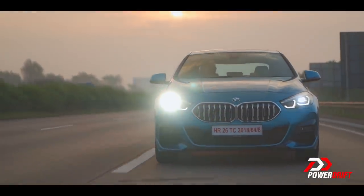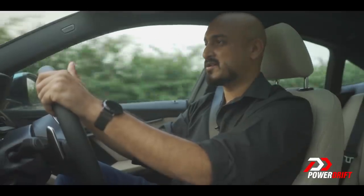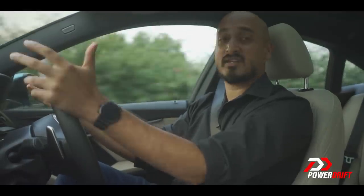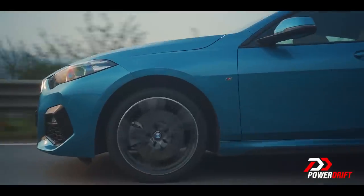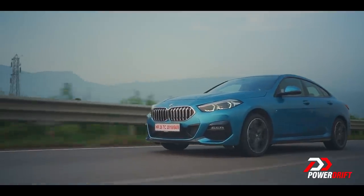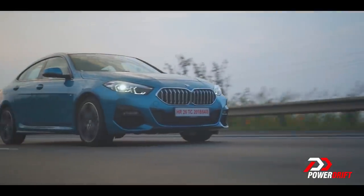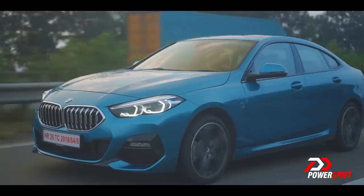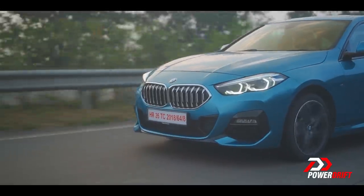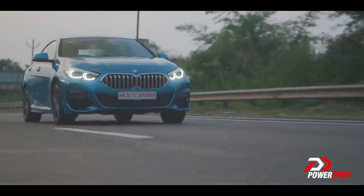Before I get too excited, it's good to remind myself that this is no 3 Series around the corners, and that ultimately boils down to the fact that this is a front-wheel drive car versus the 3 Series which is rear-wheel drive. A front-wheel drive BMW is blasphemy according to certain people. But if done right, it can have an outstanding effect — which you'll see shortly. The engine is also mounted transversely instead of longitudinally, a big step away if you know your BMWs. But it's done this way because it's a lot more affordable, easier to package, and practical.